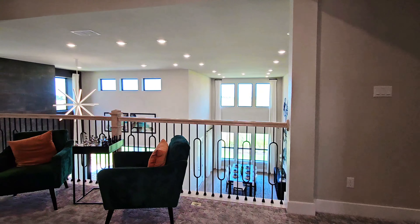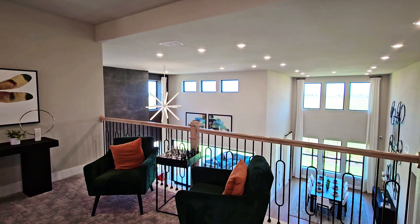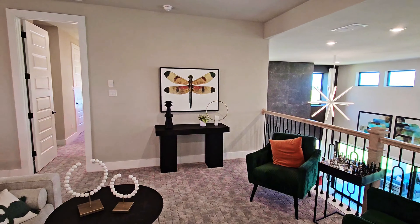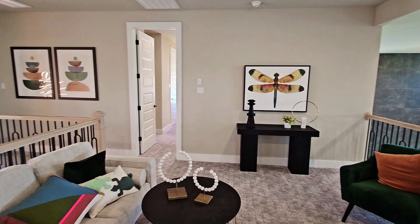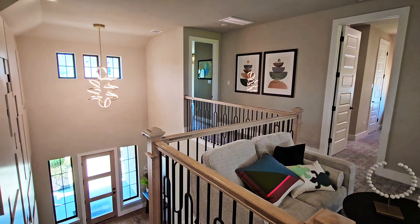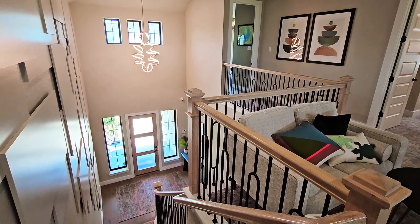Up at the top of the stairs, we'll have a small lofted area that serves as a stair landing. This is not considered the game room, so there is more space up here. But here's a view back towards the downstairs.